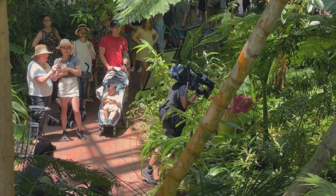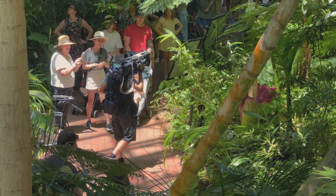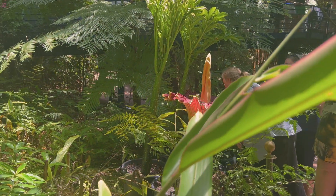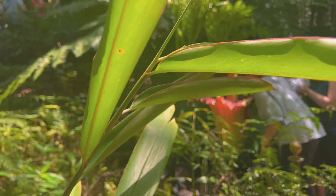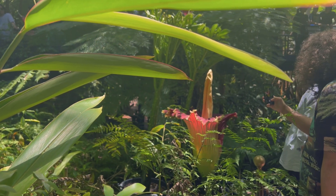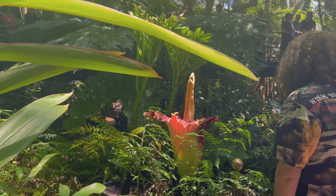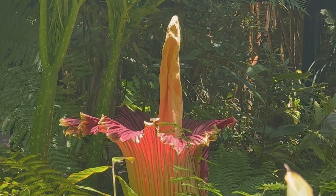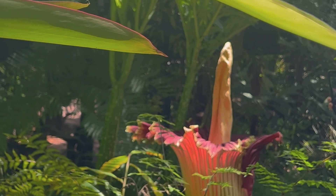This particular corpse flower is slightly smaller than previous blooms because the plant was not grown from seed, but was propagated using leaf cuttings from an already established adult Titan arum plant. Then it was my turn, and I wasn't disappointed — it really has a horrible smell, like something dead is down there.